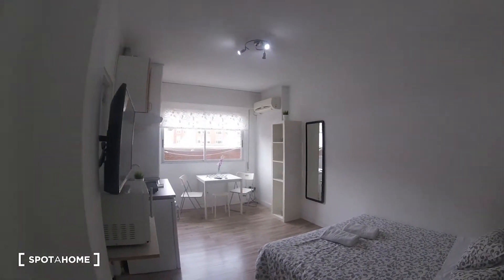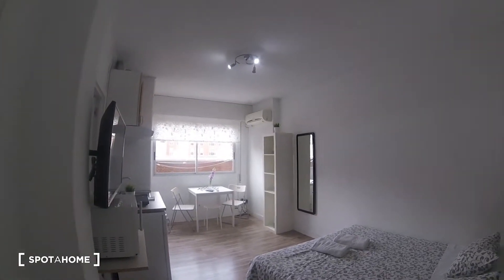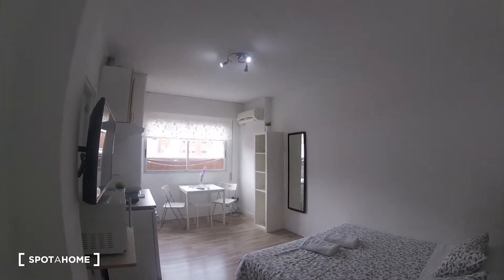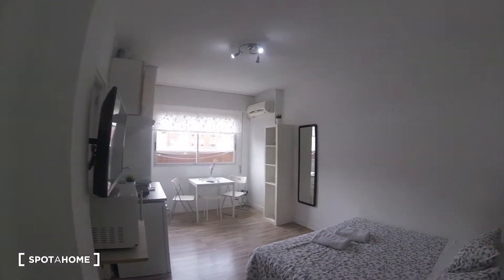We are on the second floor, and you can see a lot of light coming into the apartment, even though we're on a very cloudy day and it's still morning. A lot of light is coming in, which makes the space very beautiful.